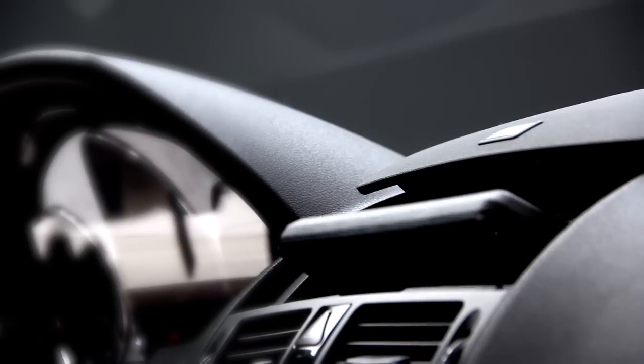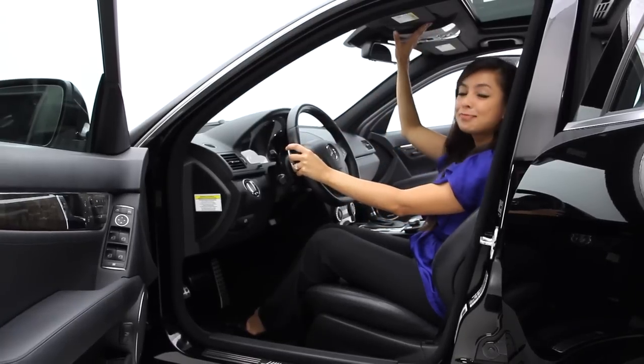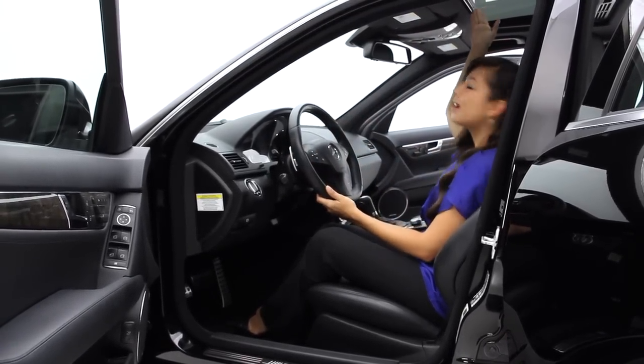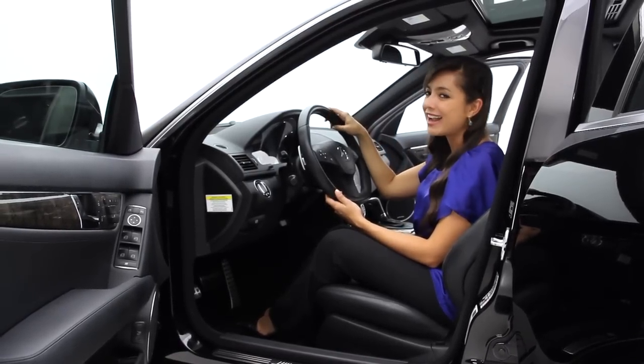The navigation does pop up and will take you from point A to point B. It does have Bluetooth connectivity, which we all love. And in the center we have the sunroof, which you can open up on a beautiful day and ride in style.